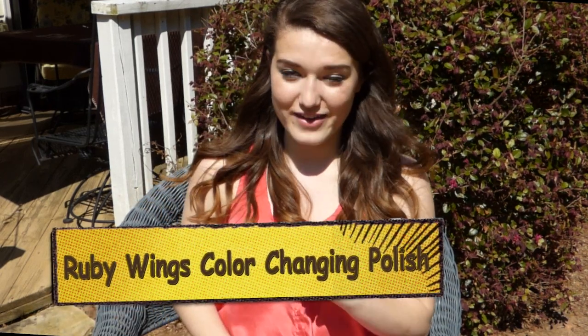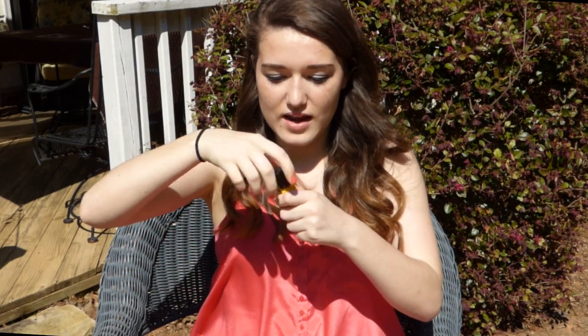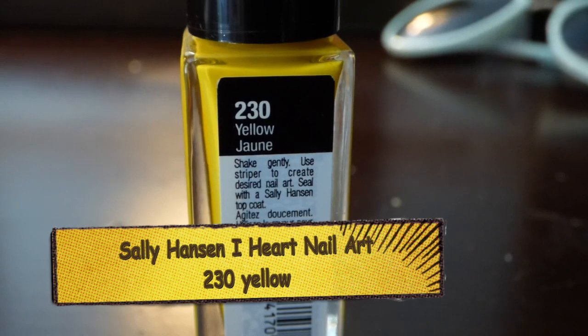It's a very pinky, almost orangey coral color. Next I have Ruby Wings Color Changing Polish — it's really cool. It starts out as a hot pink color but in sunlight it changes to red. The color is called Kitten Heels, which is a cute name. Then — this is kind of embarrassing — I was looking for a pretty yellow and found one, but it's made for nail art so it comes on a tiny brush. I painted all my nails with it, which was incredibly hard, but I love the color. It's 230 Yellow by Sally Hansen — they could have named it better, like Sunshine Chic.